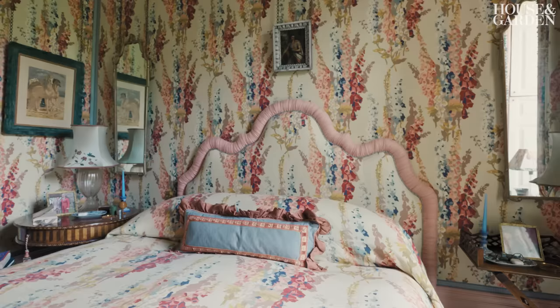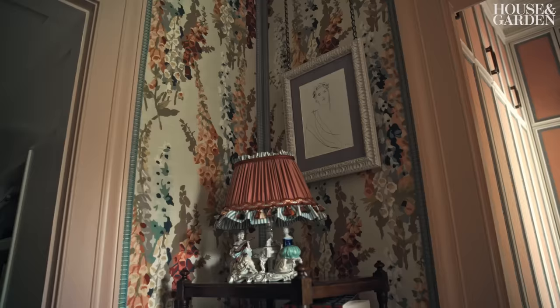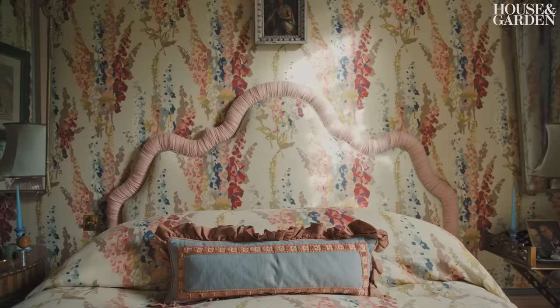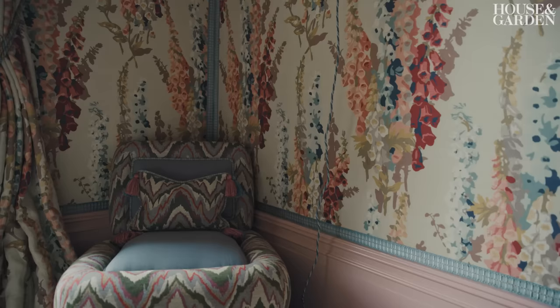Since we're using one pattern fabric throughout, I think it's very important to use a contrasting tape for the walls so you can understand each wall where it begins and where it ends. We're using these onion tassels by Samuel and Son on the curtains and on the headboard as well. We used this pink fabric by Pierre Frey Rouge, just separated from the wall behind.